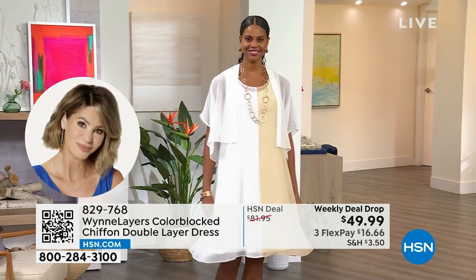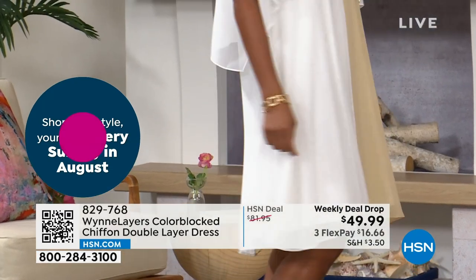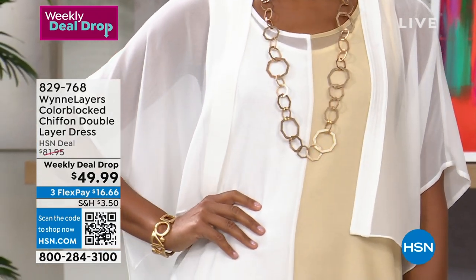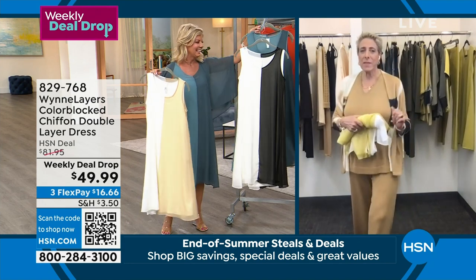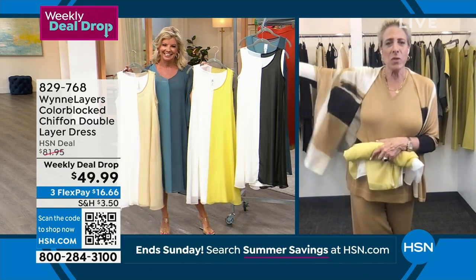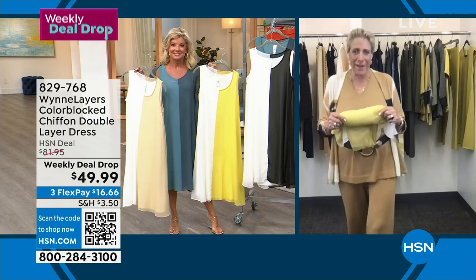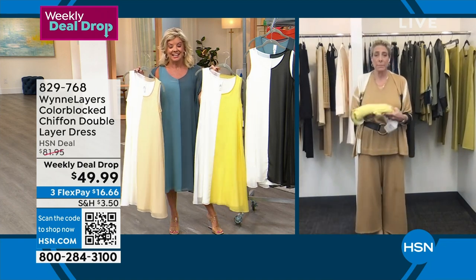Look at how beautiful Victoria looks in this — it is really a lovely piece. If you're going on a cruise, if you have weddings coming up, special occasions, or plan to travel to warm weather destinations in the middle of winter, there will be none of this available when your cruise in January comes up or your trip to Arizona in February comes up. So you want to think about where you're going to be going this winter. And if you live in a climate like Florida, to me, this is year-round.